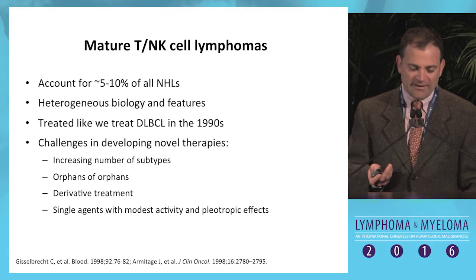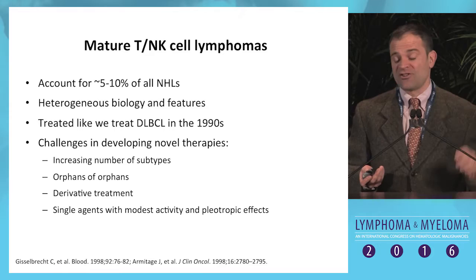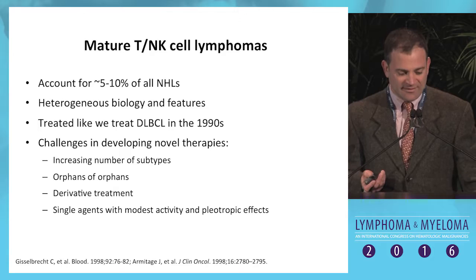T-cell lymphomas, including lymphomas of NK cell origin, account for only about 5 to 10 percent of all lymphomas in the developed world, and they have a very heterogeneous biology and features. We treat them with CHOP or CHOP-like regimens, similar to how we treated large cell lymphoma in the 1990s or even before then, and there's just tremendous difficulty in developing novel therapies for these diseases.